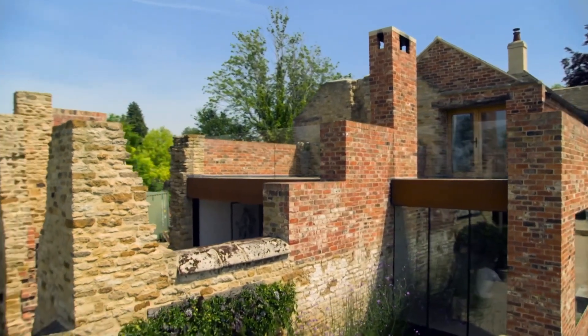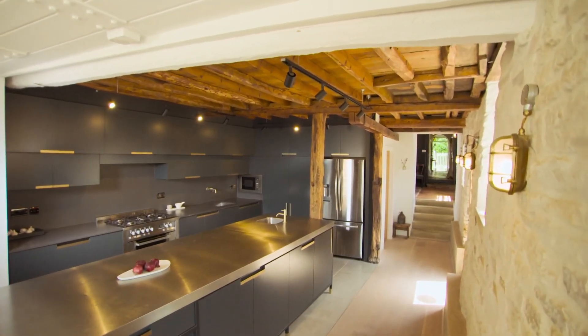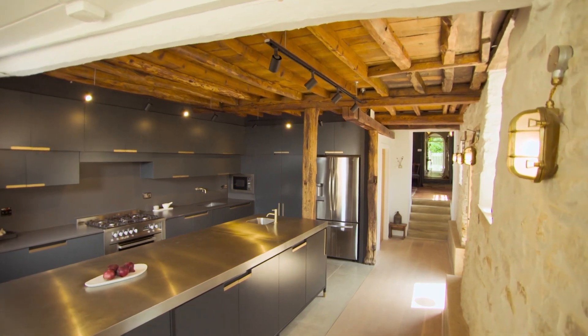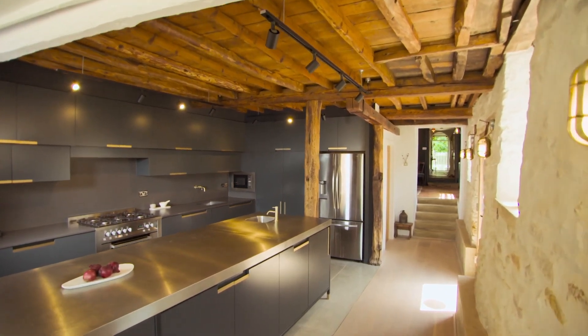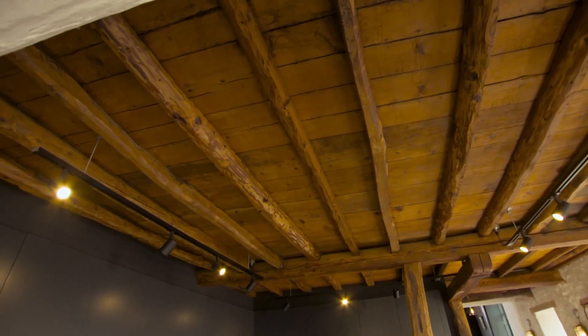And within the transformed cowshed, a slick, angular kitchen sits comfortably beneath a ceiling that's anything but. That's a crazy world of wonky, isn't it? This is the original ceiling — yet it's all over the place.